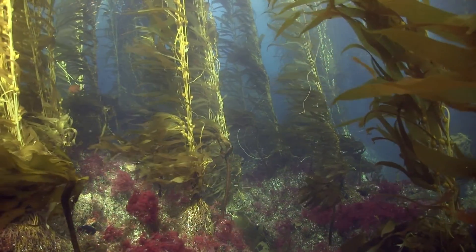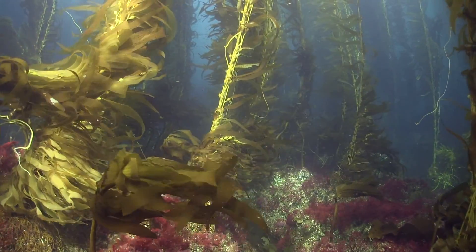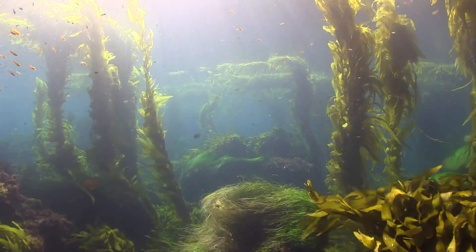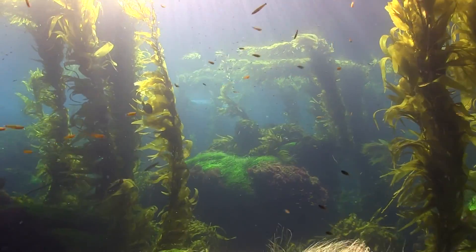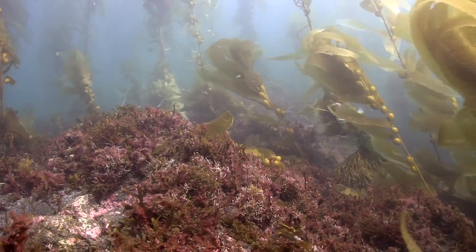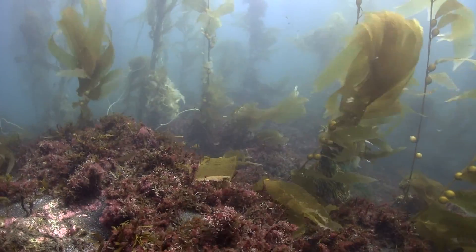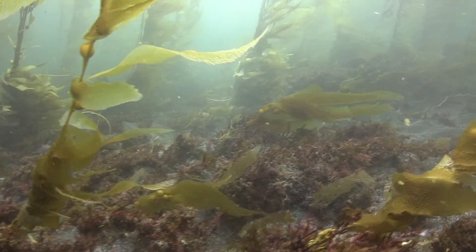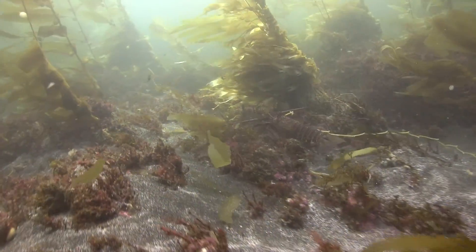A kelp forest is a forest in motion. It dances to the rhythm of nourishing currents and surge. Sometimes that rhythm picks up to the beat of a storm. A strong surge tears off blades and turns the water into a blender, making transit difficult for bottom dwellers.